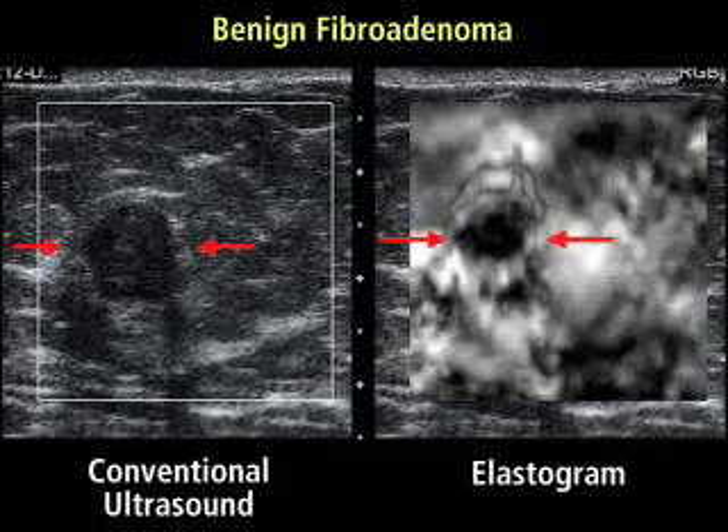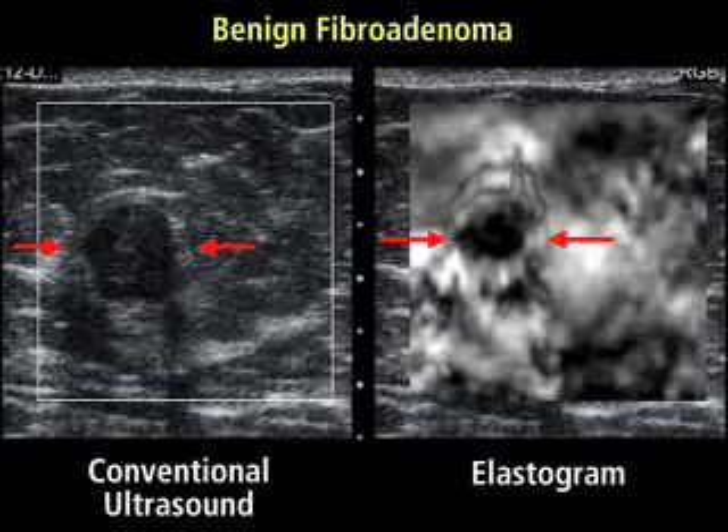This is an example of a benign fibroadenoma. The lesion is smaller on the elastogram on the right than on the conventional image on the left.